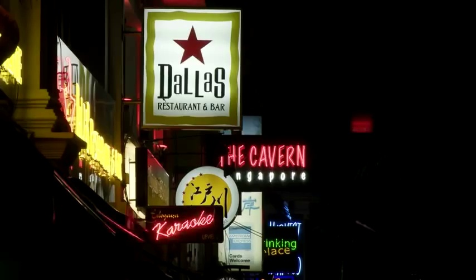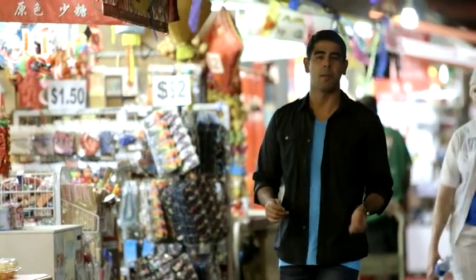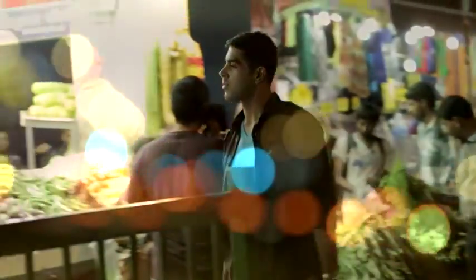Light has always fascinated me. At night, our cities and homes are brought to life by its beauty. But all this light takes an amazing amount of energy. I'm on a journey to see how LEDs are changing the way we light up our world.